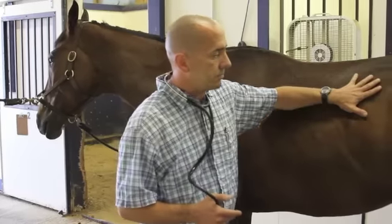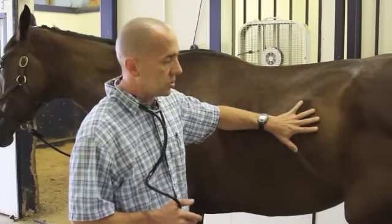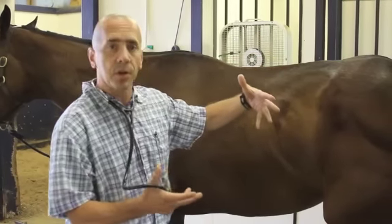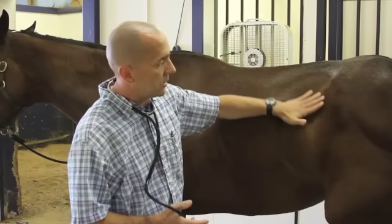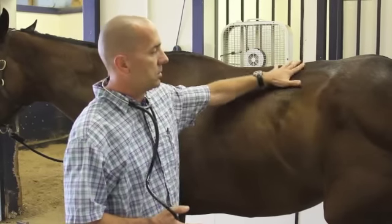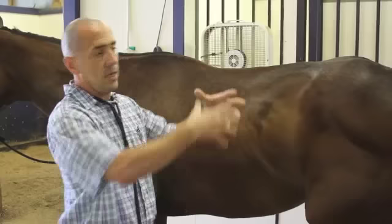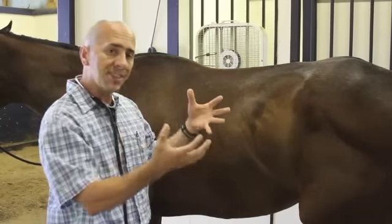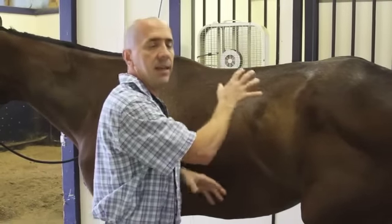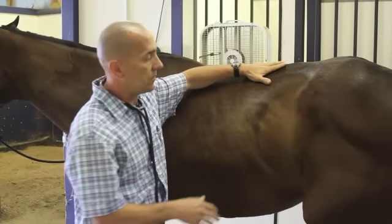Moving into the abdomen in terms of evaluation for colics, the first thing we'll look at when they present is looking at the abdomen itself — do we have a bloated or distended abdomen? We'll look from the side; generally we'd like to see a nice indentation in the flanks. We'll also evaluate from the rear, visually looking to see are we more round than we should be, more distended, does it seem lopsided? Are we an apple type of shape? Do we have any gaseous distension of the abdomen? So that's the first thing we'll start to evaluate.